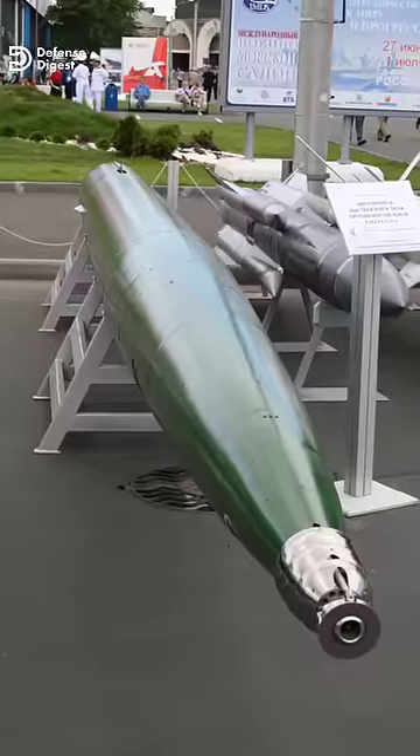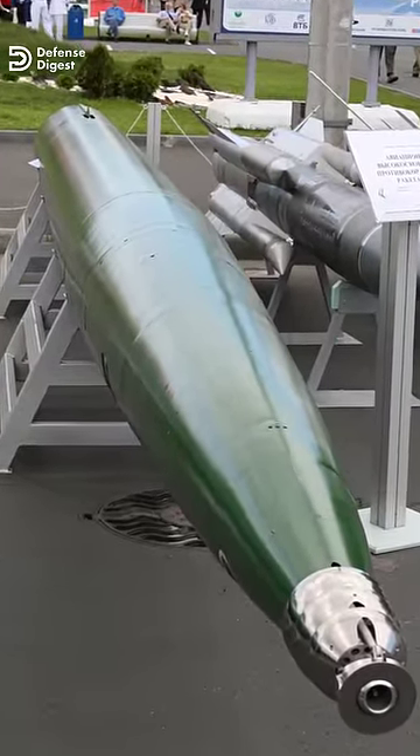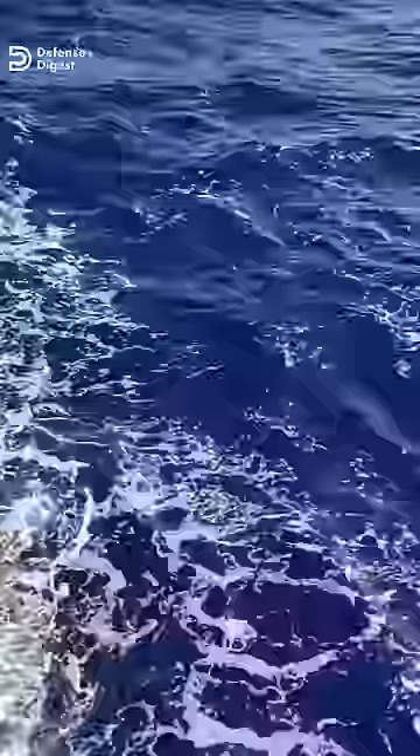During the Cold War, one of the most innovative underwater weapons developed by the Soviet Union was the VA-111 Schick-Val supercavitating torpedo. Unlike other torpedoes that use propellers or pump jets for propulsion, the Schick-Val was powered by a rocket engine and was capable of astonishing speeds of up to 200 knots.